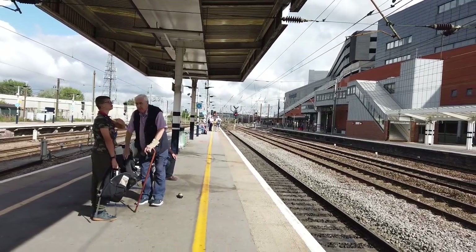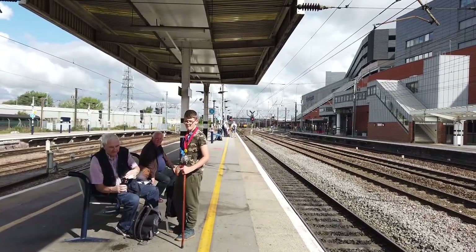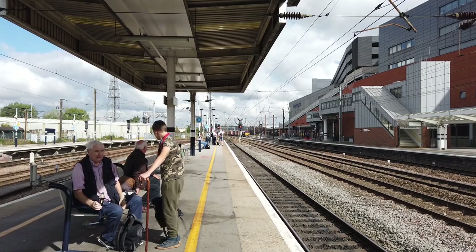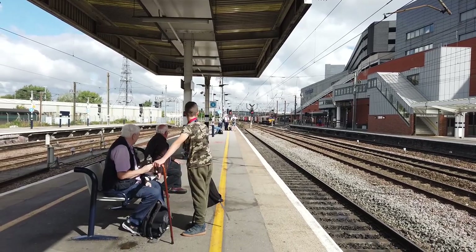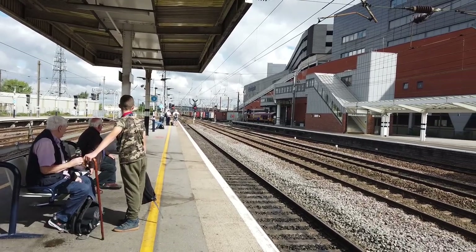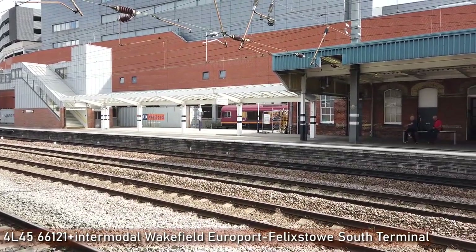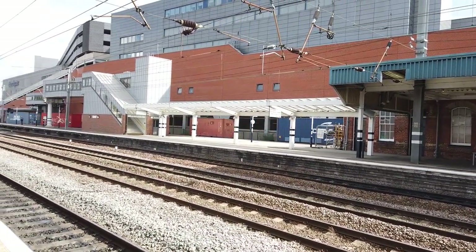In fact I can just see it in the distance — I'll resume recording again when it gets close to the station. So here it comes, it is of course a class 66, coming on platform 1 so we might not be able to get a very clear shot of it. It's 66121, going from Wakefield Europort to Felixstowe South.